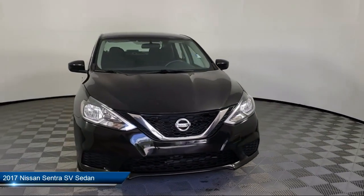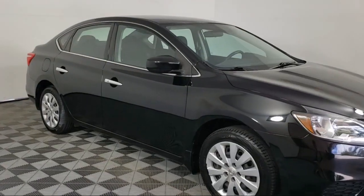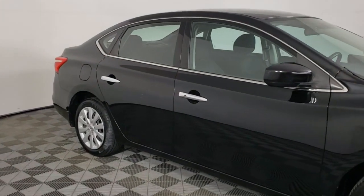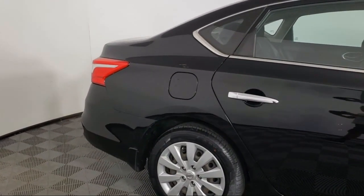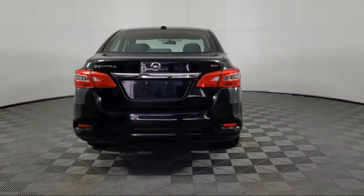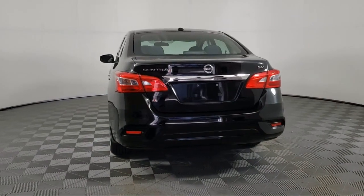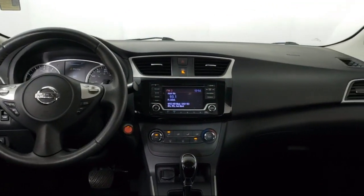It comes equipped with premium cloth seat trim, dual front side impact airbags, steering wheel controls, fully automatic headlights, keyless entry, rear view camera, Sirius XM satellite radio, split fold down rear seat, speed sensing steering, air conditioning, and has less than 65,000 miles on the odometer.